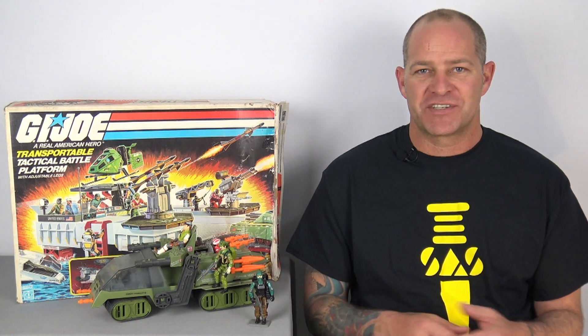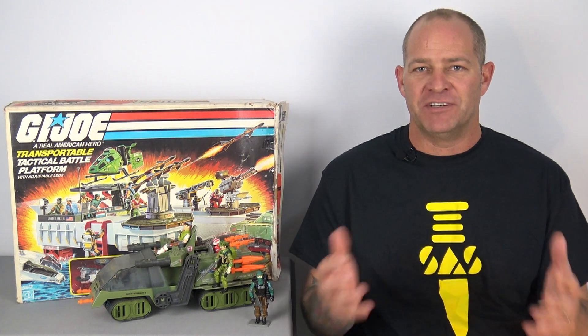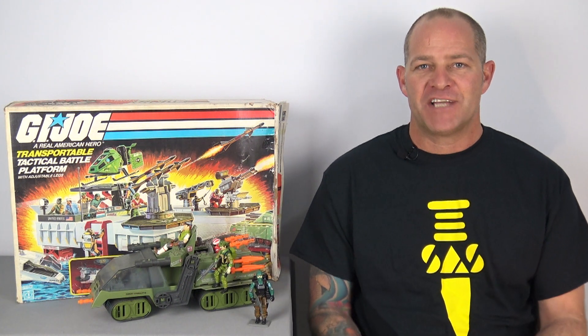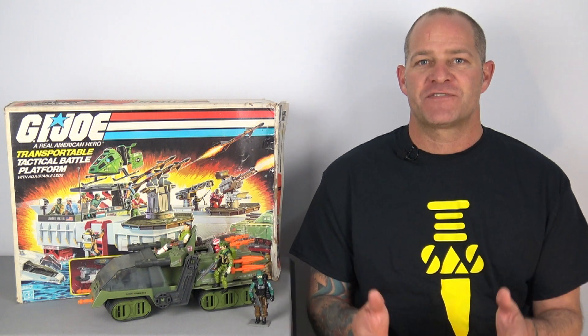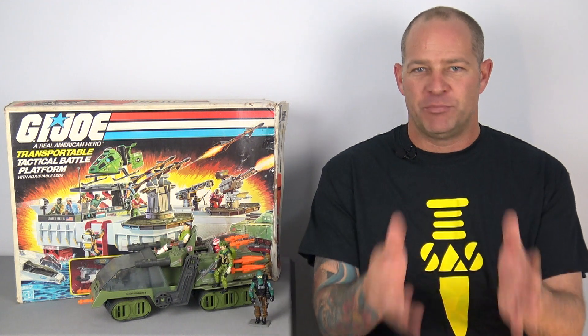Rather than giving us consistent recolors and different decos of the figures, Hasbro, why aren't you just giving us new characters? Those are five slots that could have gone to amazing new characters, but you're cheaping out. You're taking figures that you've already put the tooling budget into and just repainting them in the hope that people are going to buy all the different variations.